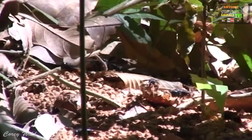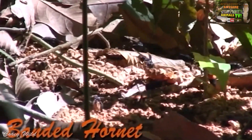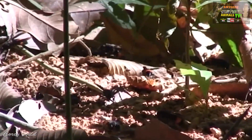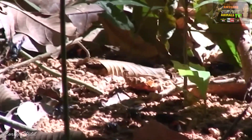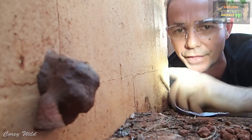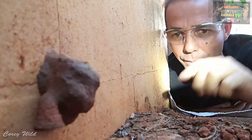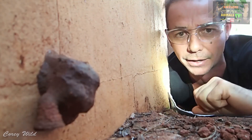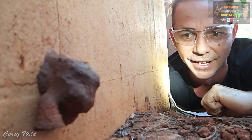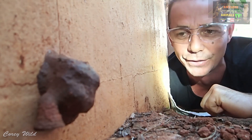It is the communal wasps you have to watch out for - anything with a nest with more than four or five wasps in it, like a hole in the ground, a hanging nest, or a hollow log. They are the ones to be careful of because they will come out, sting you and mark you with an attack pheromone, and then all their buddies will come out. And it is not much fun, as you may have seen in some of my previous videos.